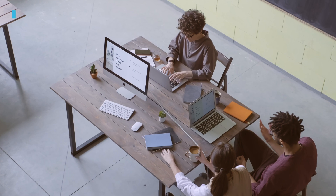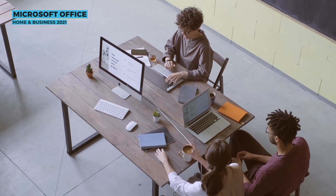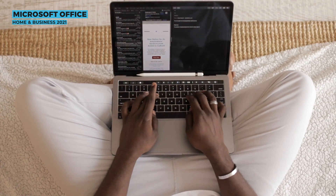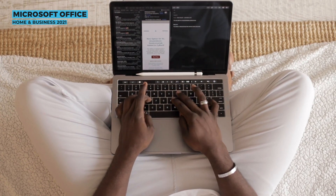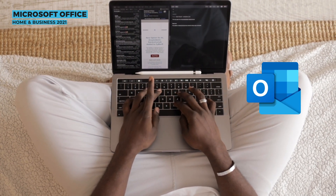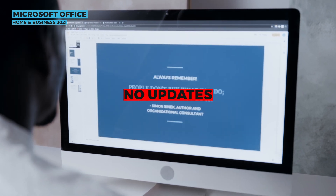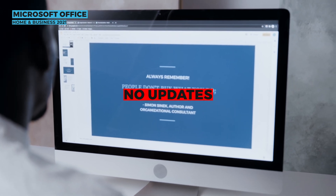If you need more than just the classics, Office Home and Business 2021 is the suite for you. Like the Home and Student edition, this is a one-time purchase, but it also includes Outlook for email management. It's great for small business owners or anyone who needs more than just the basics but doesn't require a full subscription. However, just like the Home and Student edition, you won't get the latest updates unless you buy the next version when it's released.